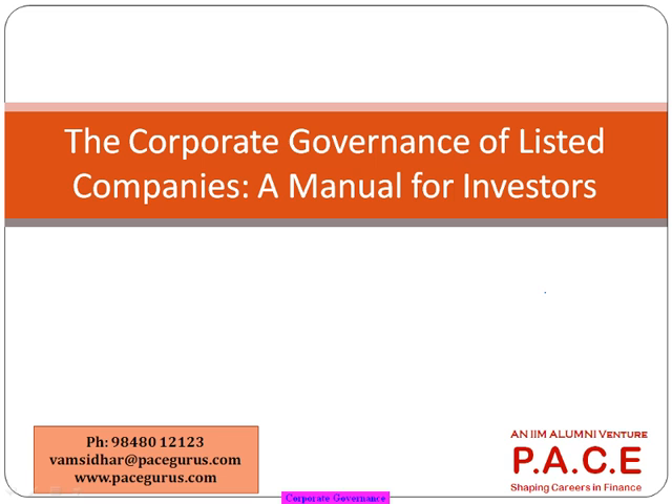When we say corporate governance, the intention is primarily to look at what the company is doing for the benefit of the shareholders — what things exist within the company which ensure that shareholders are not being deceived, that their money is not used in an improper or fraudulent manner, and that whatever capital has come in from shareholders is put to the right use. This is what is mentioned in a corporate governance manual.